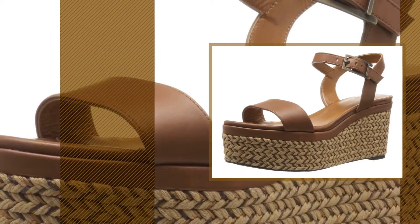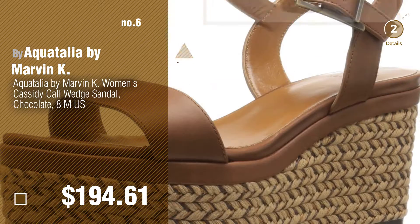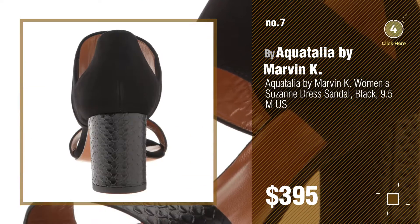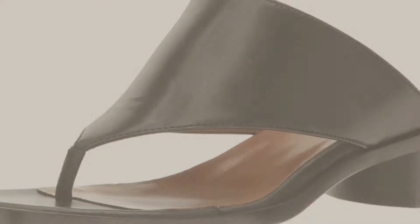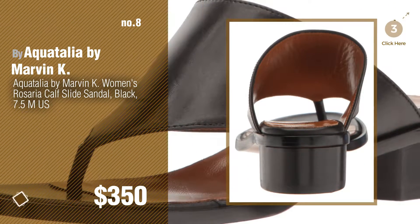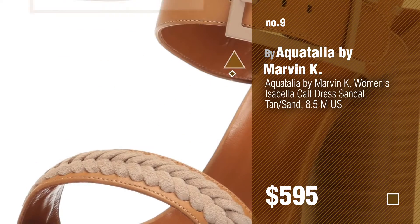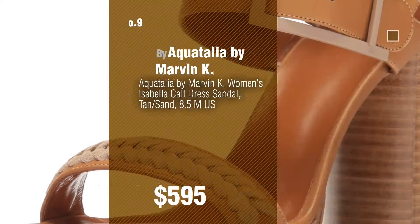Number 6. Number 7. Click the circle in the corner to find more amazing products and gift ideas. Number 8. Number 9. Discover more Aquatalia by Marvin K. Women's Sandals ideas and items to explore. Click the circle.